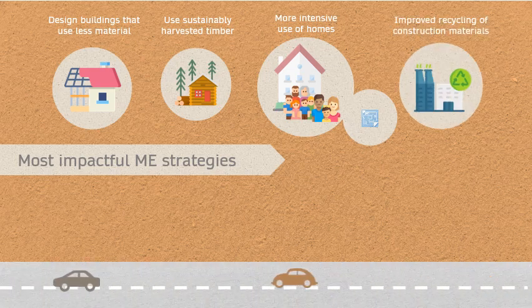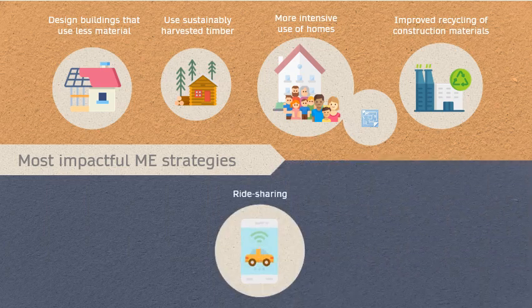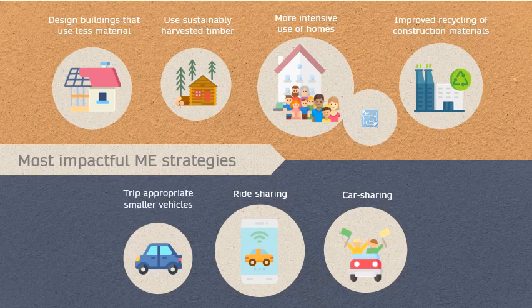For cars, the largest reductions of emissions could be achieved by changing patterns of vehicle use through ride-sharing and car-sharing, as well as shifting towards more trip-appropriate smaller vehicles.